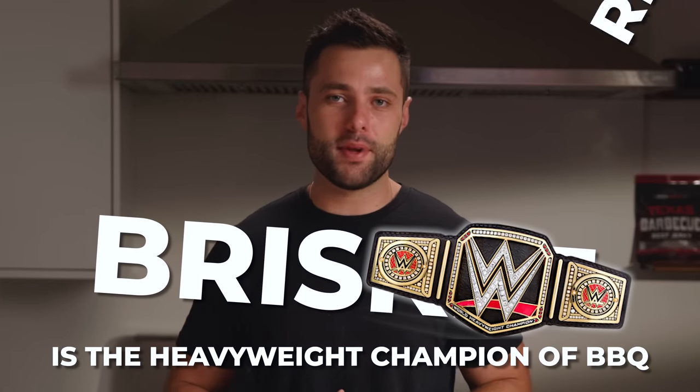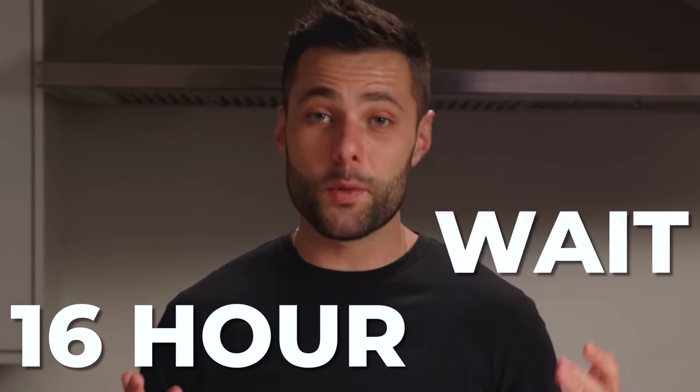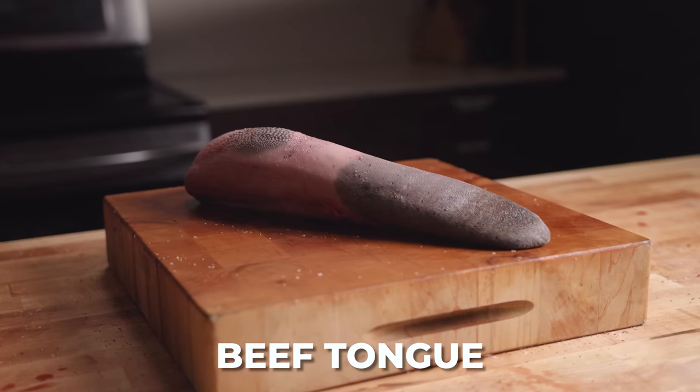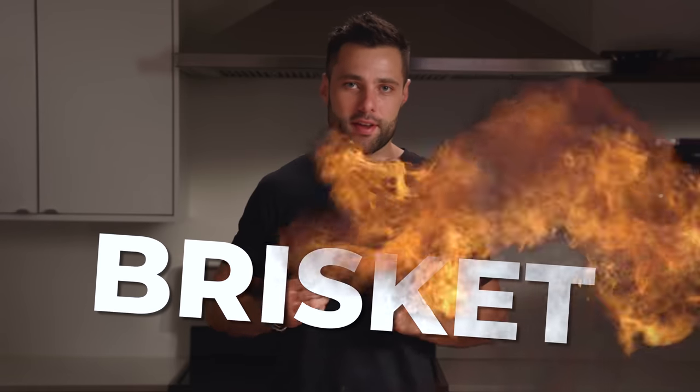Brisket is the heavyweight champion of barbecue. It's juicy, melt-in-your-mouth tender, with that crunchy bark that makes the 16-hour wait to cook it completely worth it. But it's about time we put the heavyweight up against some new challengers. From tongue to ribeye cap to Wagyu A5, what I have in front of me are 16 cuts that I think have a chance of dethroning the king.